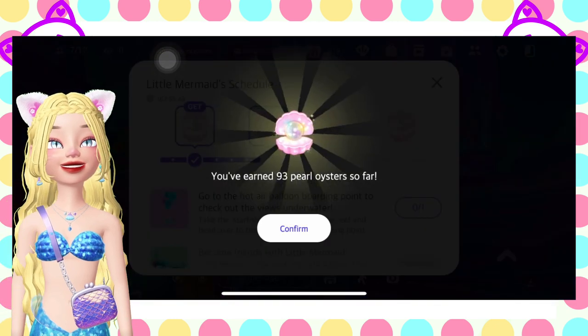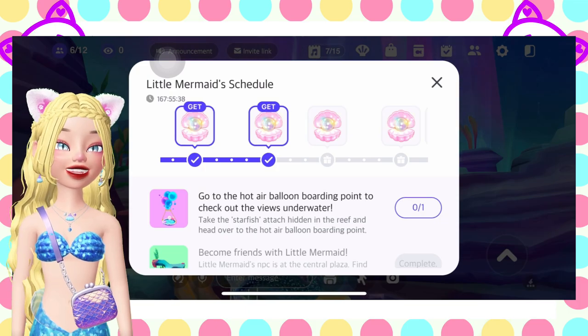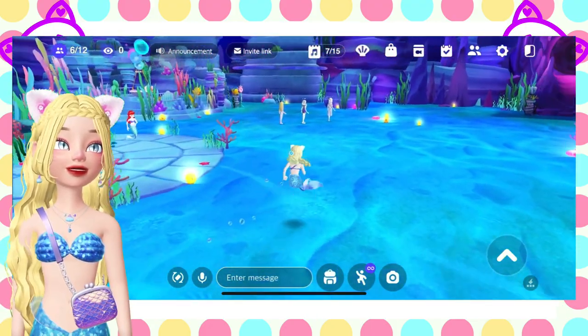Then go to the hot air balloon boarding point. Let's find the starfish on the sides of this map, on the coral reefs.